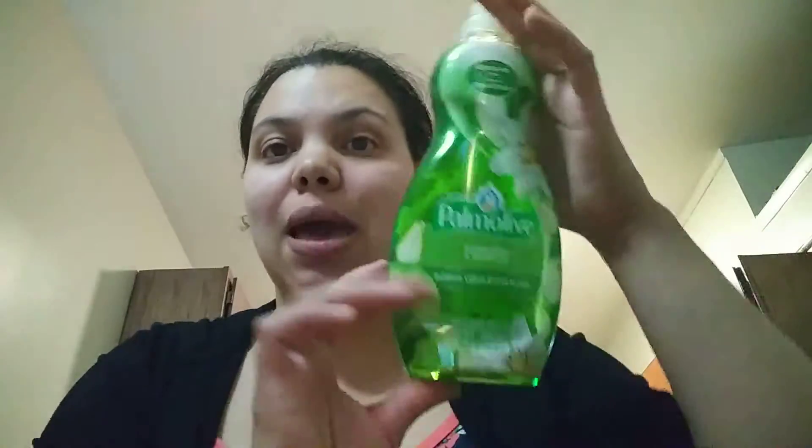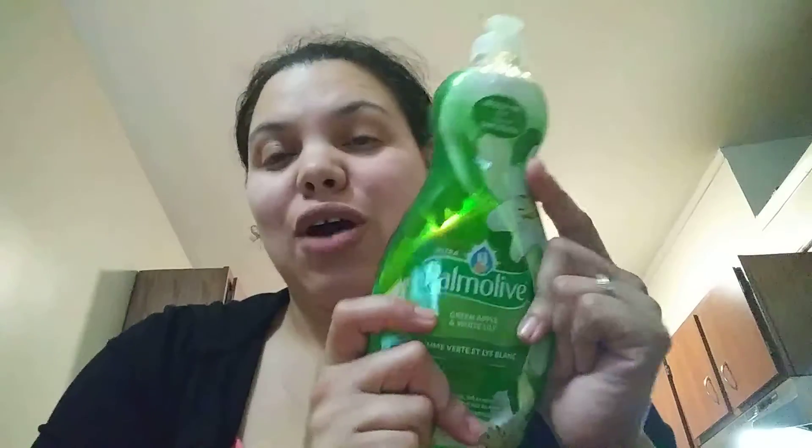Alright, now the last item you guys have been waiting for. I could not believe it, but Dollar Tree had this big Palmolive dish soap. It's a 24-ounce bottle — green apple white lily scent — and this huge bottle is bigger than my hand, at Dollar Tree! I should have grabbed two but I was in a rush because my son has a cold.